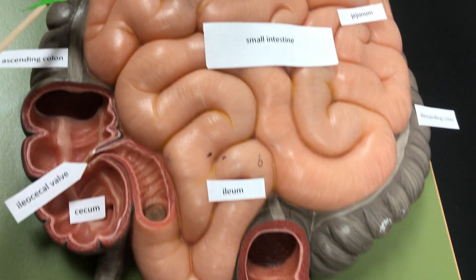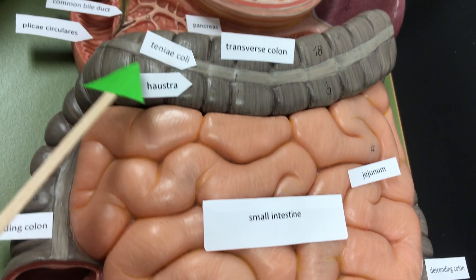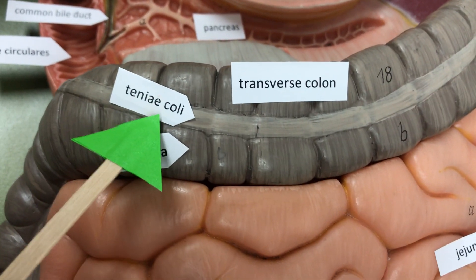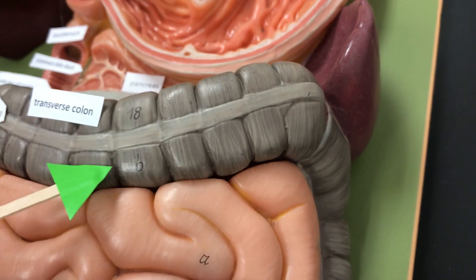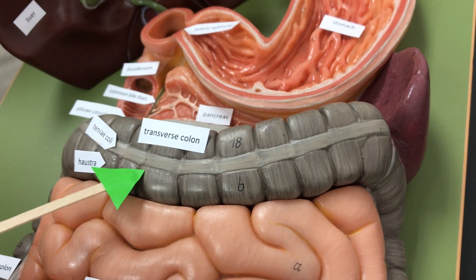Another thing to note on the intestines — we have the teniae coli. It is a band of smooth muscle that is going to cause the pouches called haustra to form.